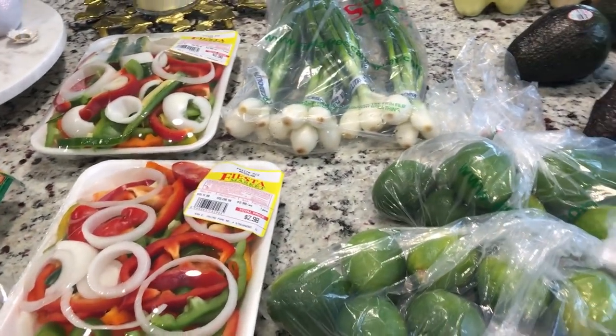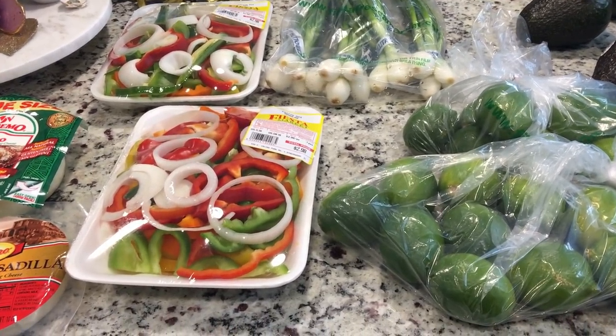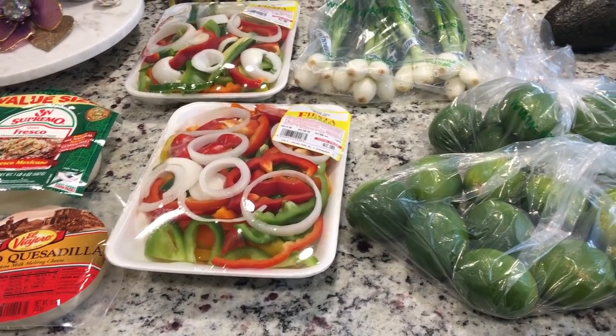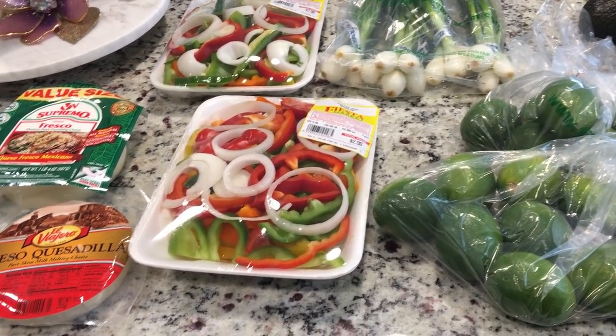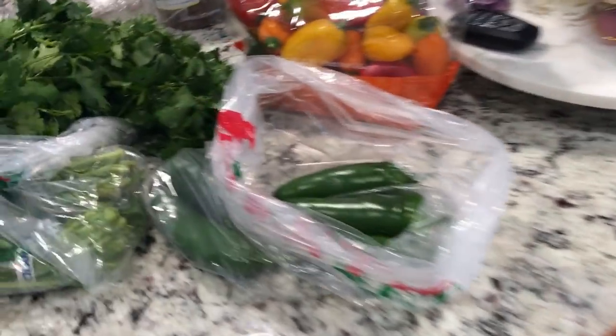Hey friends, welcome back to the channel. I'm bringing you a nice little treat — I actually went to a Mexican market today. For Mother's Day we're doing a big Mexican fiesta, so I wanted to go get my meat and stuff from there. Everything here is 100% keto — even though it's Mexican food, it's 100% keto.